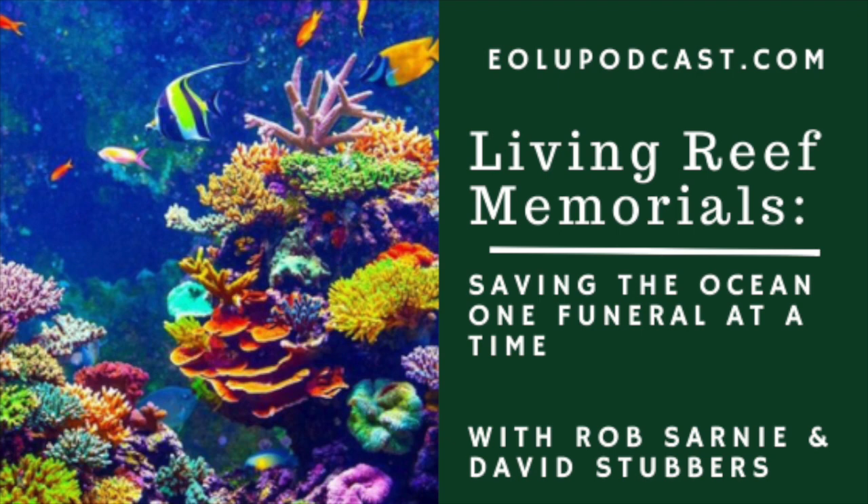This is a really interesting alternative for disposition of cremains in a way that's positive and helpful for the ocean environment. We cleverly disguise our reefs as a green burial alternative, but in reality they're a very vital tool that I use to rehabilitate our coastal marine environments — those that have had a negative human impact.